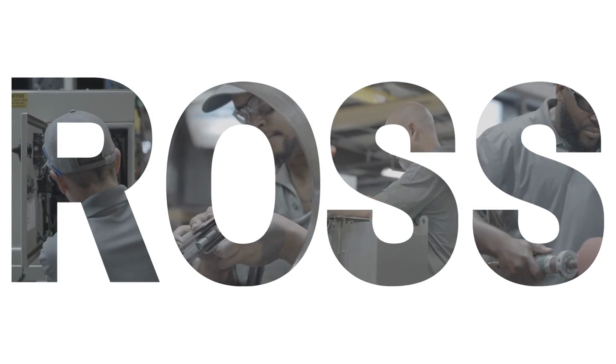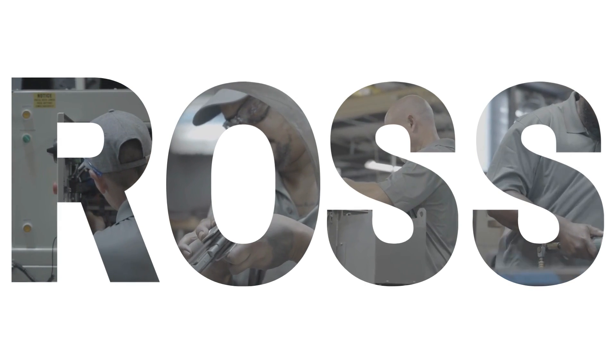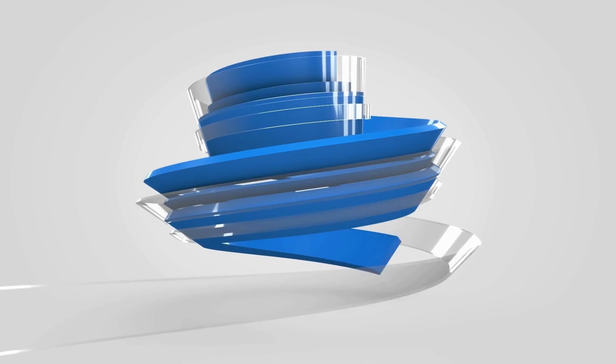Ross Mixers, your partner in battery manufacturing excellence. Contact us today to revolutionize your battery production process.